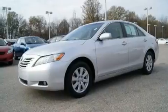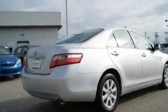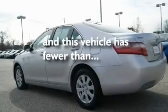Its top features include a moonroof, air conditioning with automatic climate control, cruise control, an in-dash CD changer, a leather interior, alloy wheels, a security system, a low-tire pressure indicator, stereo controls on the steering wheel, and this vehicle has fewer than 40,000 miles on the odometer.